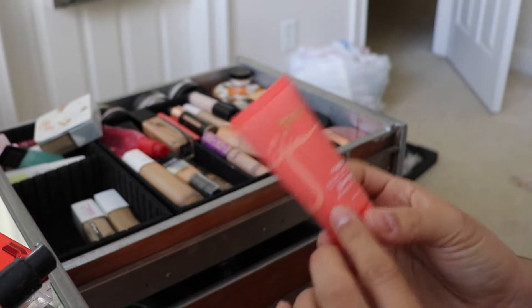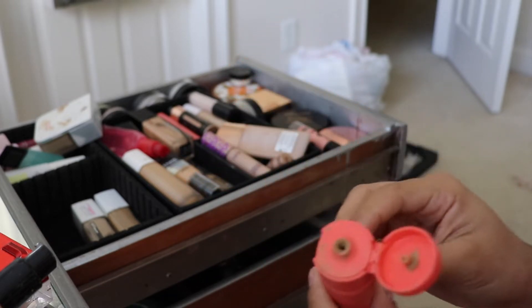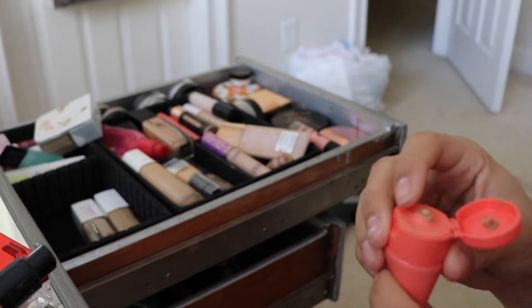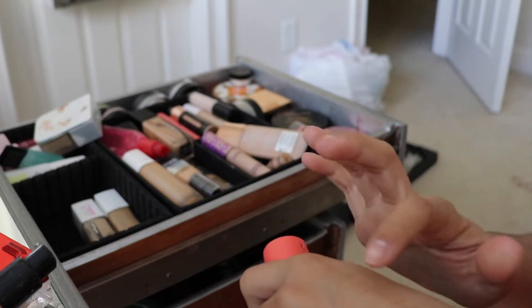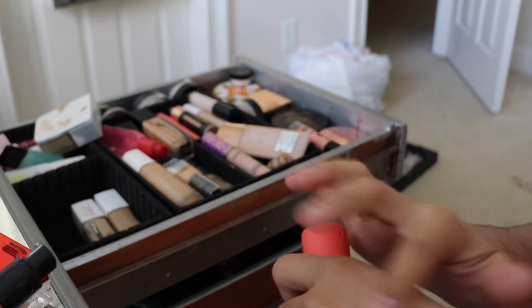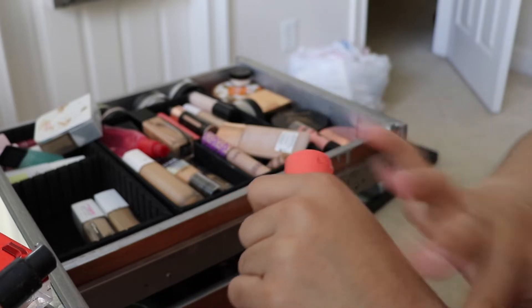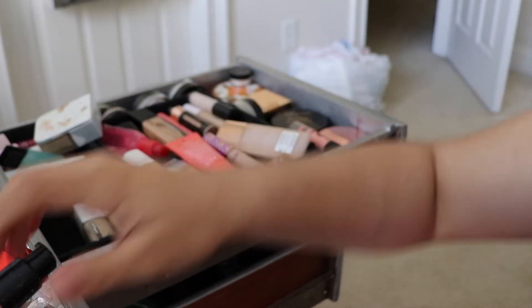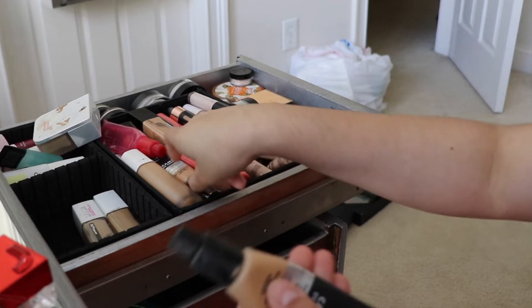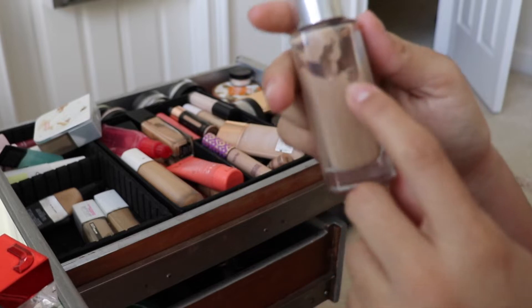I'm 50-50 on decluttering this — it's the IAM Magic Foundation. I couldn't find my shade when I went to get it, but I do makeup on clients so I might keep it. It's really nice full coverage, and if I get tan it blends well. I feel like I could also use it as a body foundation. I have a bunch of ELF Camo CC Creams because I love them — I have backups.